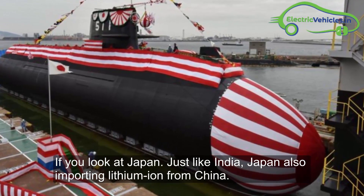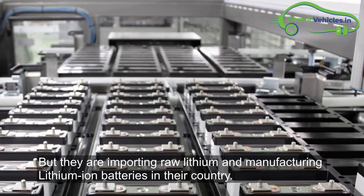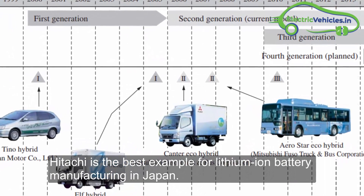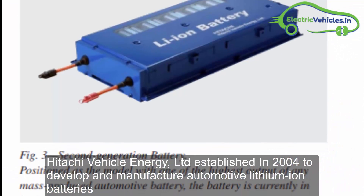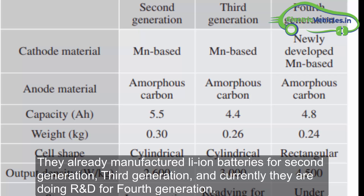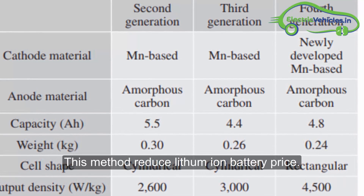If you look at Japan, just like India, Japan was also importing lithium-ion from China. But they are now importing raw lithium and manufacturing lithium-ion batteries in their own country, which decreases battery costs. Japan is even one of the lithium-ion battery producers for India. Hitachi is the best example — Hitachi Vehicle Energy Limited, established in 2004, develops and manufactures automotive lithium-ion batteries. They have already manufactured batteries for second and third generations, and are currently doing research and development for the fourth generation, which has helped reduce lithium-ion battery prices.